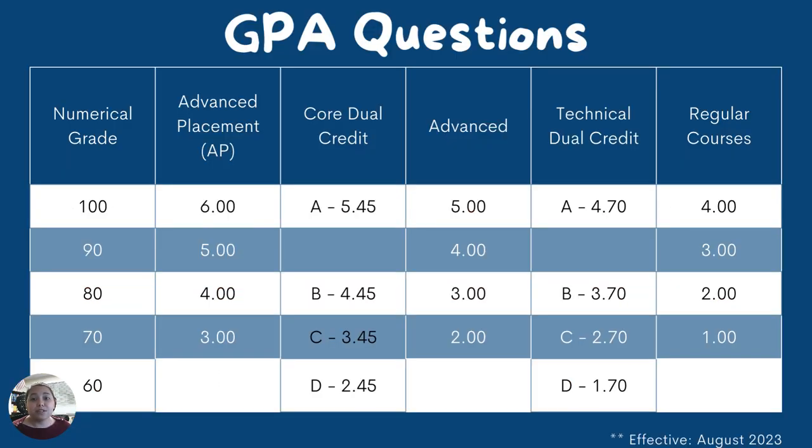Remember that dual credit also receives weighted GPA credit. San Jacinto College follows a letter grade system where students receive an A, B, C, D, or F. You can see how many points each letter grade receives compared to AP courses, advanced courses, and regular courses here on campus.